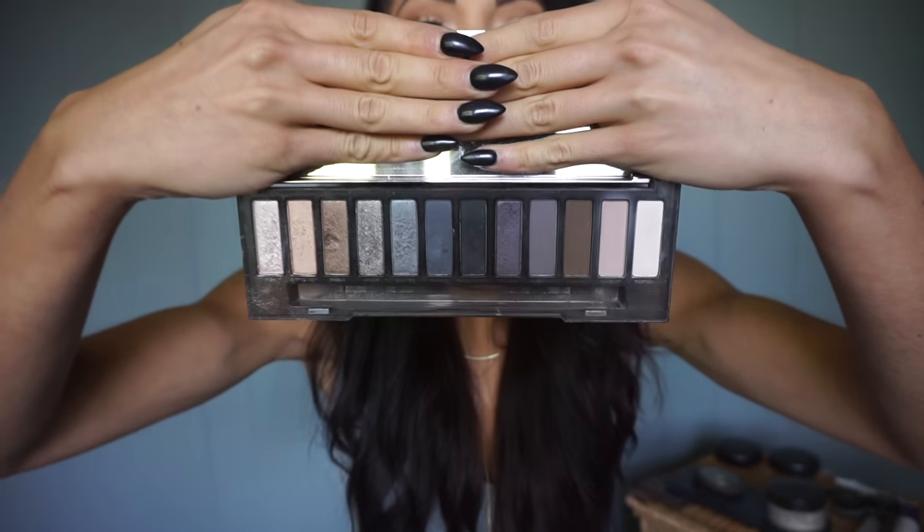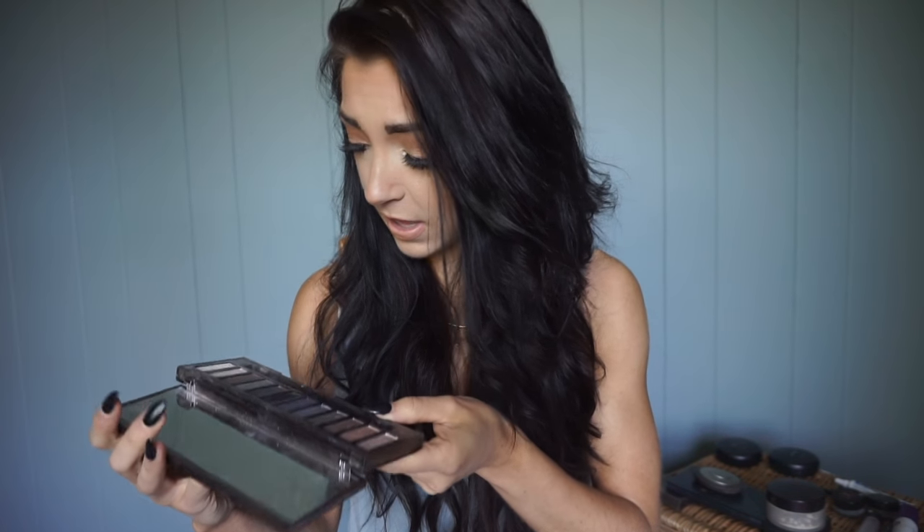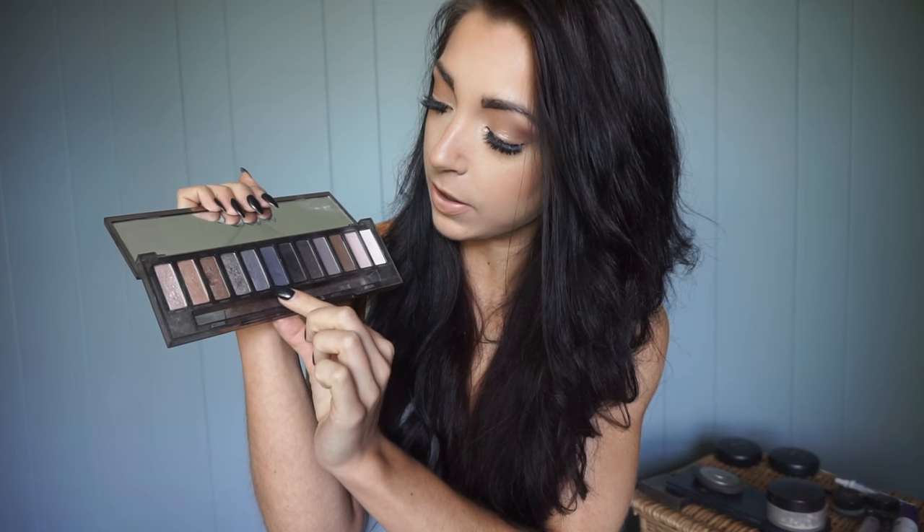The eyeshadow palette is probably the key to this whole thing — the Urban Decay Naked Smoky Palette is my go-to holy grail for stage makeup and photoshoot makeup. The primary colors I use are: Combust in the crease, Password a little bit in the crease as well as a matte gray, then I layer Armor and Slanted also in the crease, Dagger more on the outside of the crease, and Black Market on the very outer crease and under the eye for depth. This naked smoky palette is literally my ride or die.